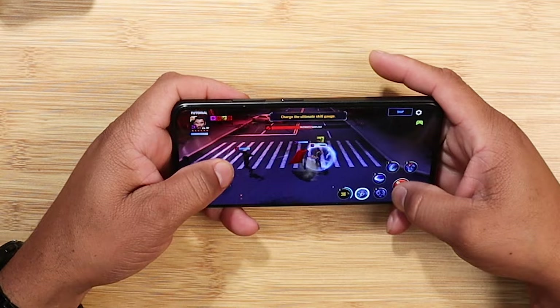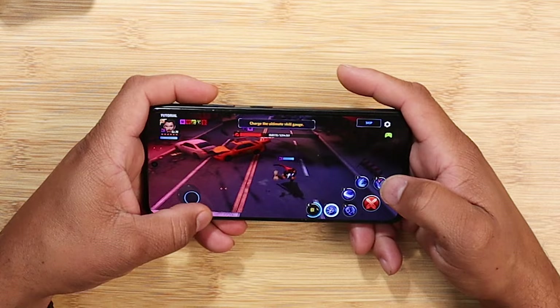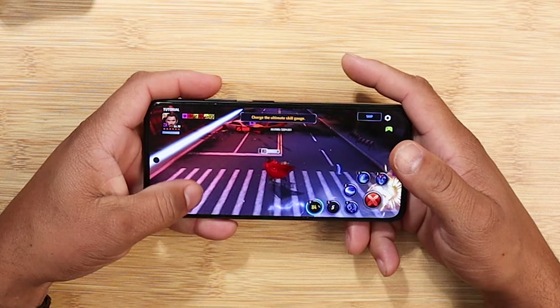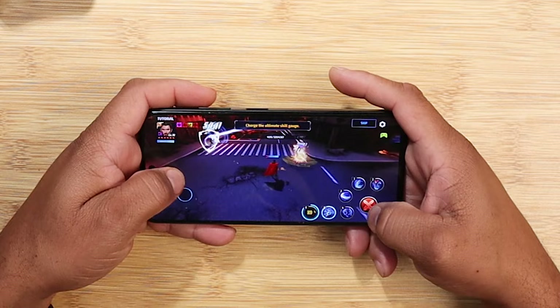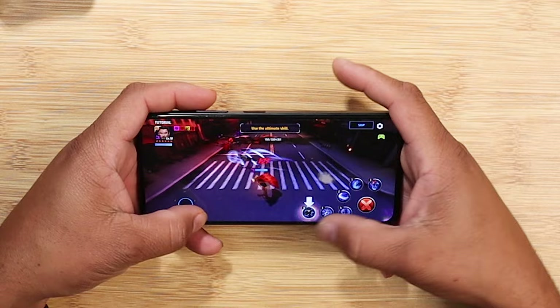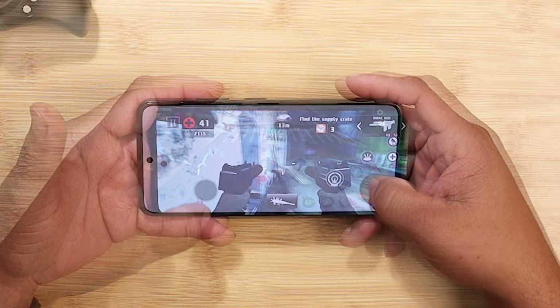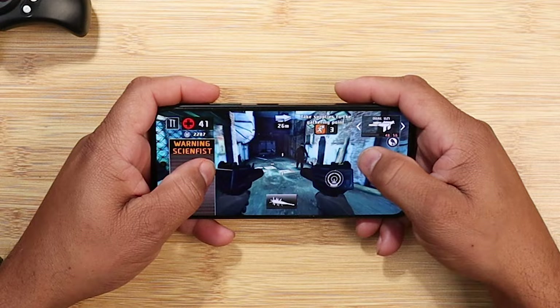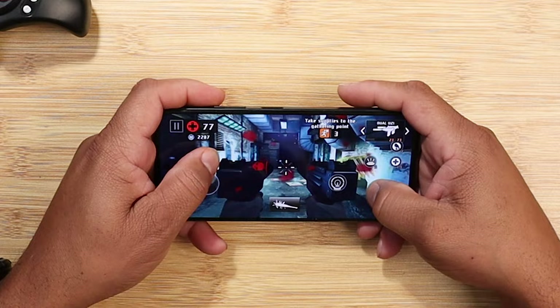Here are my final thoughts on the NUU Mobile A25. If you took away the name, didn't know who made it, didn't know the specs, and all you did was play games — you wouldn't think this was a device under $200. You'd think it was a high-end smartphone because of the beautiful display and smooth gameplay. The NUU Mobile A25 passes my gaming test. I'm giving it an 8 out of 10. I took a couple of points off for the load times, and another point because it doesn't have stereo speakers — that would have made for a better experience. But I really like this phone at this price point.